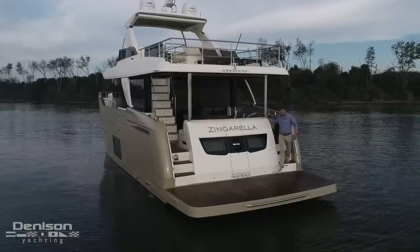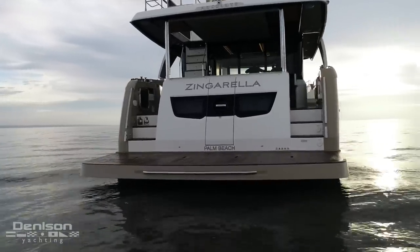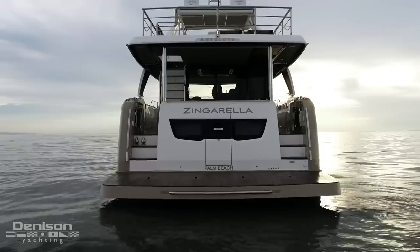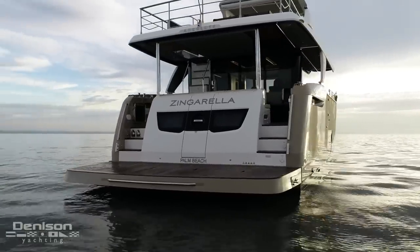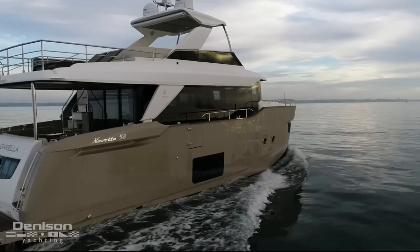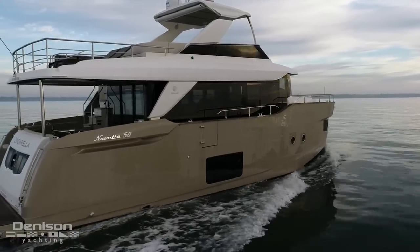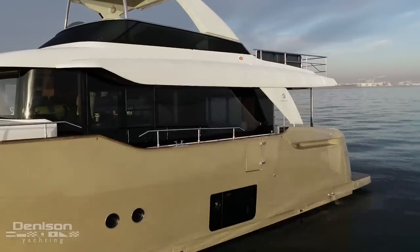Let's start today's tour right here on her teak-covered hydraulic swim platform. This platform is capable of launching and retrieving a tender of up to 882 pounds. Boarding from here is made simple from the steps up from either port or starboard. Additionally, the boat was built with optional side access doors for when tying to a fixed pier and when boarding from water level may be difficult.